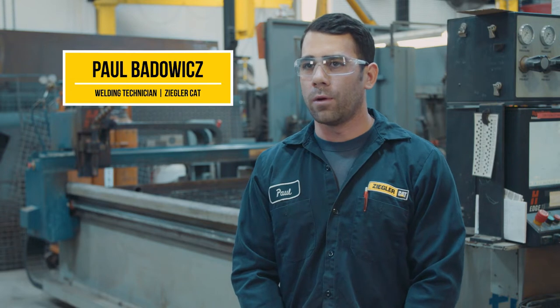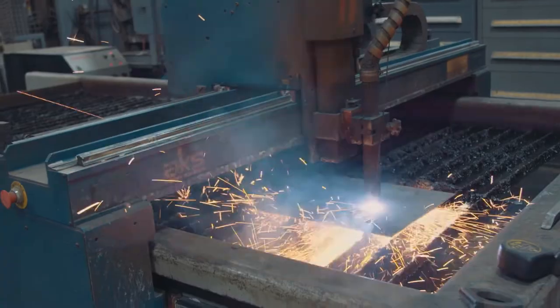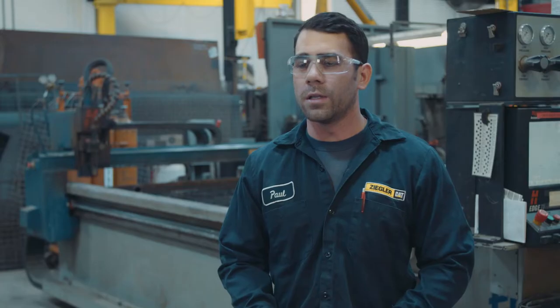The machine behind me is a Hypertherm CNC machine. Having this machine available to us gives us the ability to custom cut whatever part we need. Instead of ordering a part, we can get it to the customer sooner.